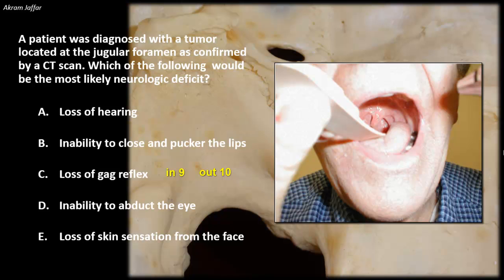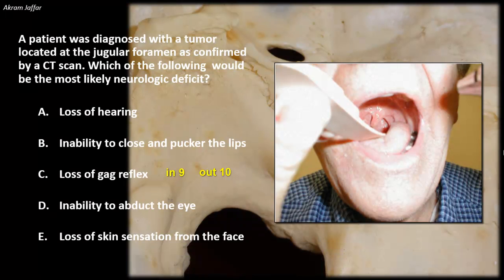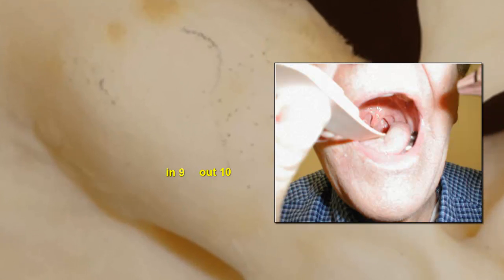To be specific, the motor supply is through the vagus and its component of the cranial root of the accessory nerve. These supply all the muscles of the pharynx except stylopharyngeus, which is supplied by the glossopharyngeal nerve — the only muscle supplied by it. However, it's easier to remember, in relation to the gag reflex, that the in is 9 and the out is 10. In 9, out 10.